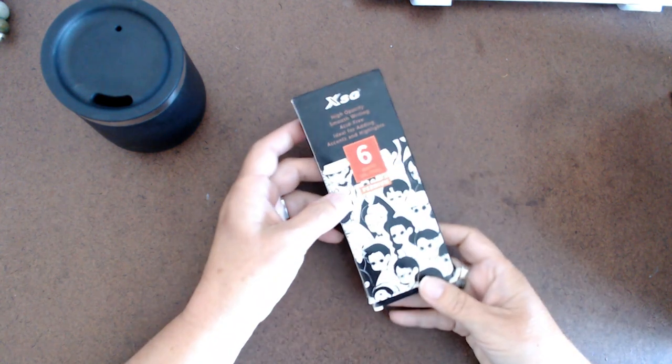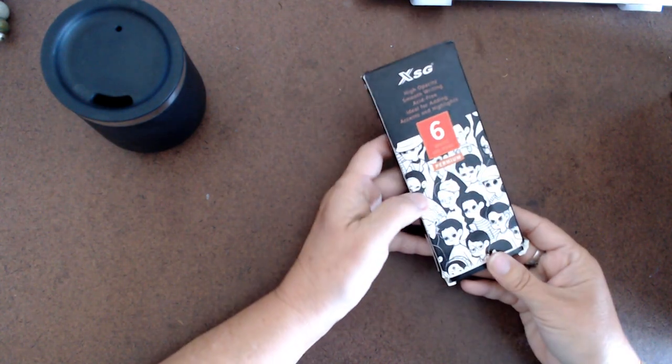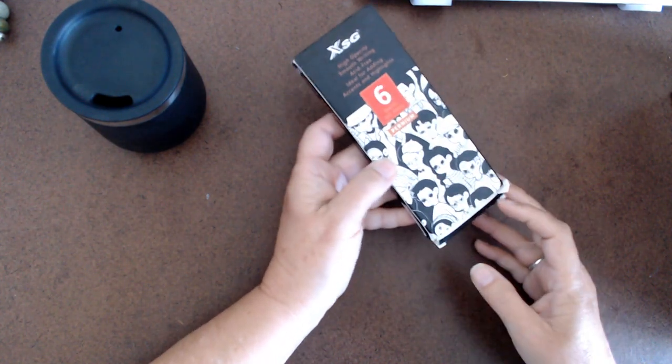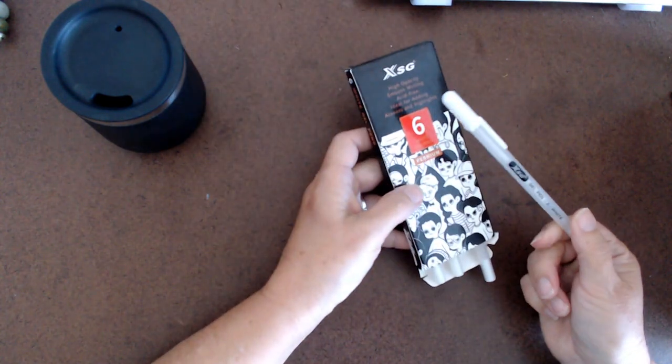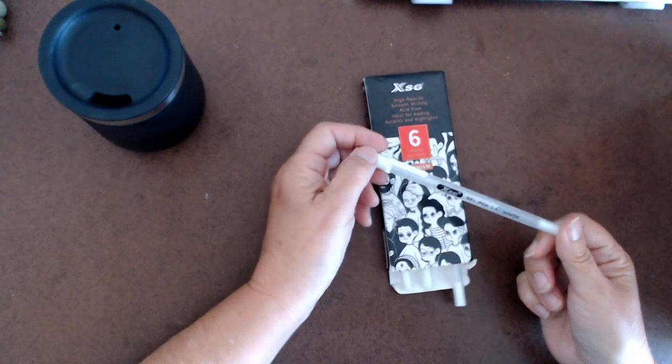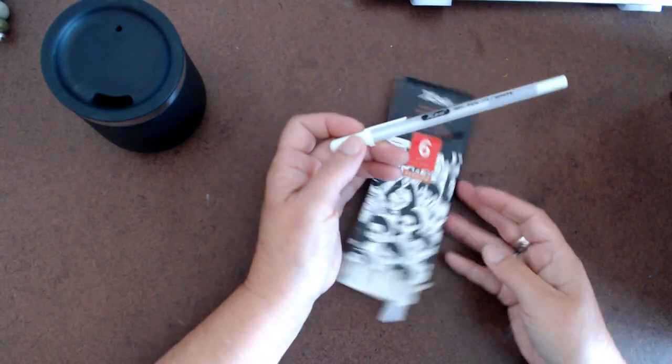I got gel pens, which were a really good price — $2.49 for six white ones. I have tried them and they work great, just like a Jelly Roll. I don't know how long they'll last, but we'll try them.